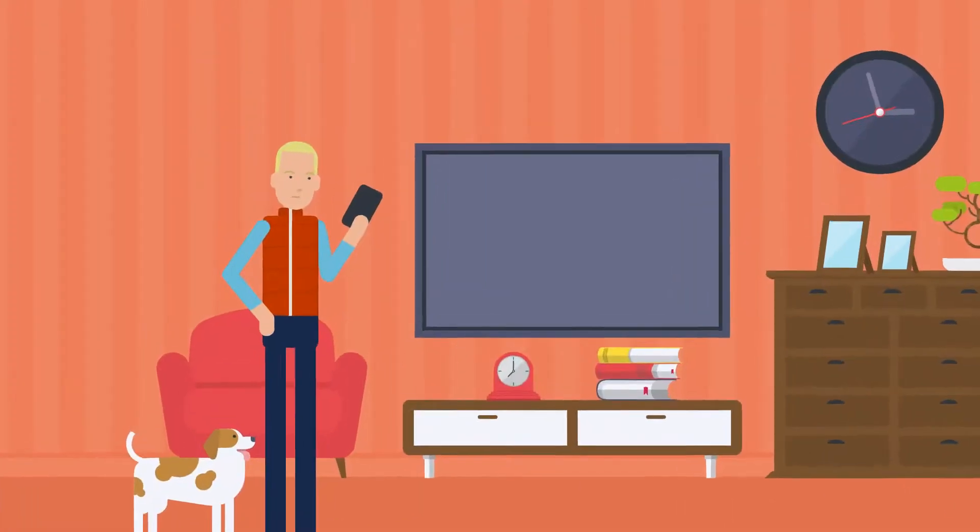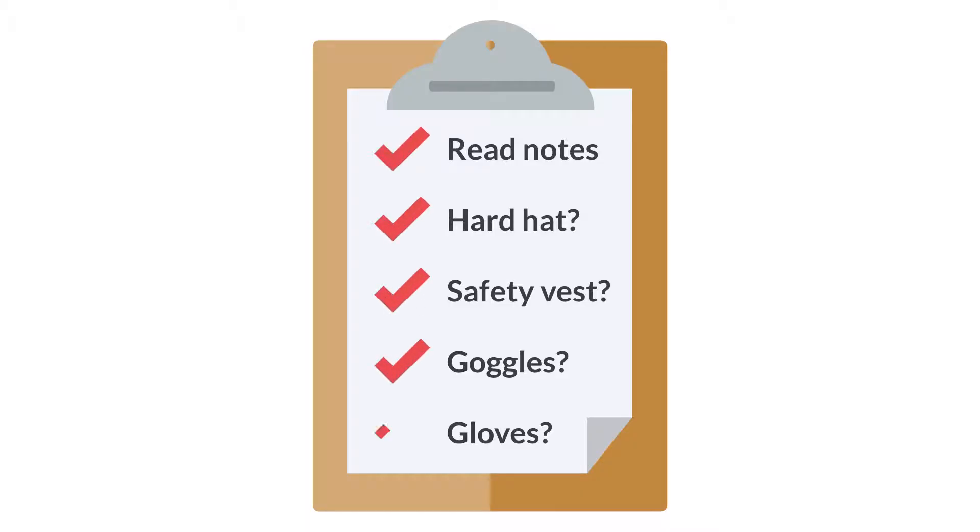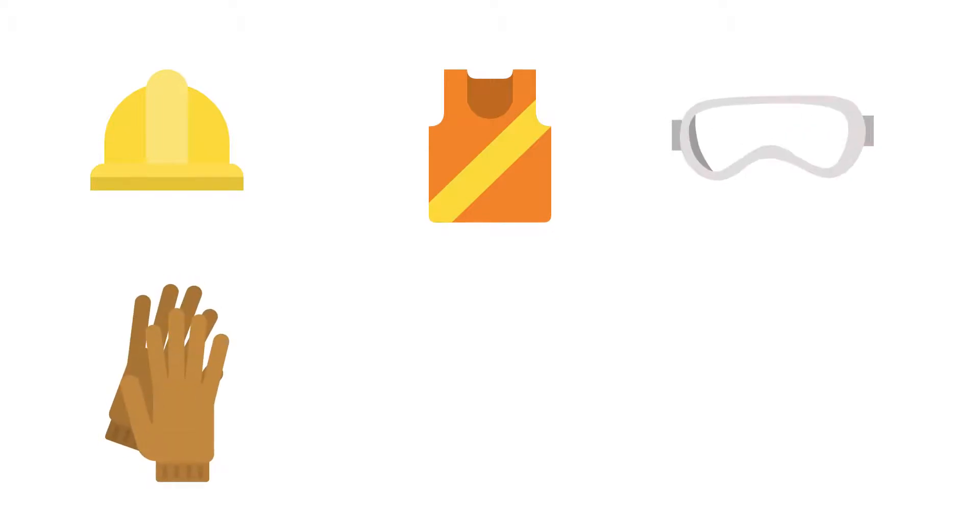After you claim a job, be sure to read the notes. See if you need any personal protective equipment or steel-toed boots. Also check to see if any particular clothing is required. We can provide a hard hat, safety vest, safety goggles, and gloves free of charge. You will need to provide your own steel-toed boots if the job requires them.